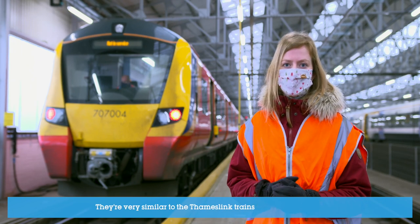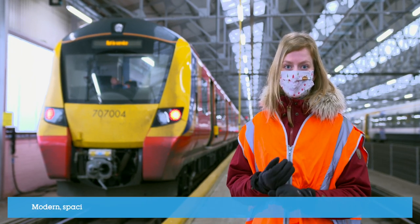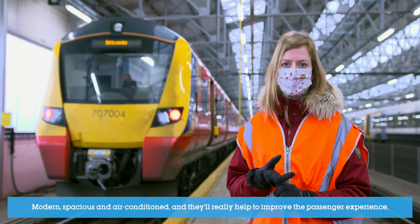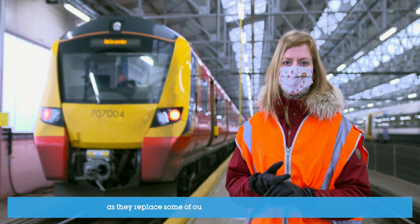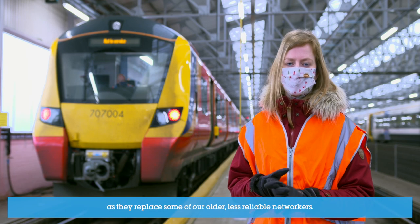They're very similar to the Thameslink trains being used by GTR. They're modern, spacious and air-conditioned, and they'll really help to improve passenger experience as they replace some of our older and less reliable Networkers.